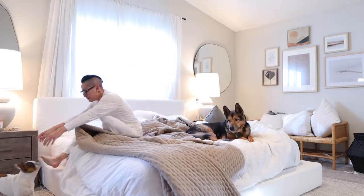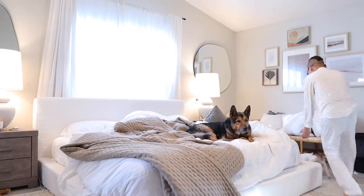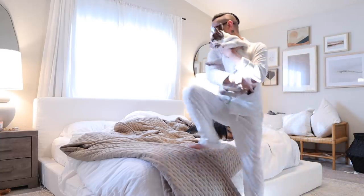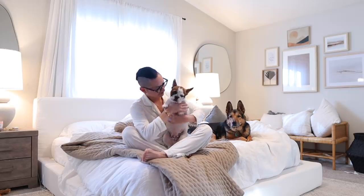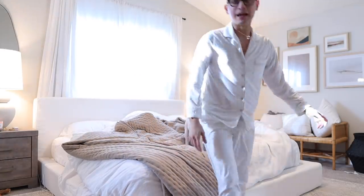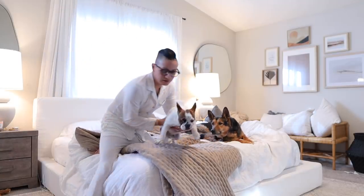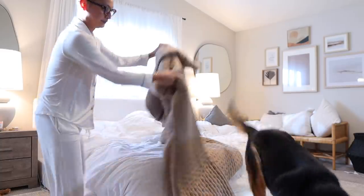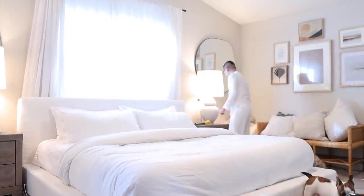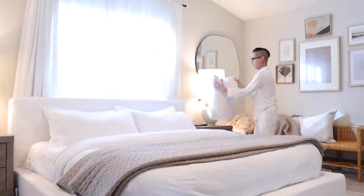Come here, Marble. Come here — don't run away from me, you silly boy. I love you. Okay, everybody off the bed, we gotta make it. Come on, Ginger, down. I forgot to mention our new bed frame actually just got delivered not too long ago. It's from the brand Soft Frame — I'll link them down below.